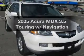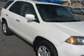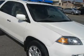Check out this 2005 Acura MDX. If you're looking for an automobile with great attributes, look no further. The powertrain includes four-wheel drive with a solid six-cylinder engine connected to a smooth-shifting five-speed automatic transmission.